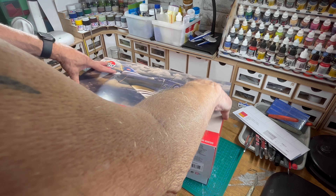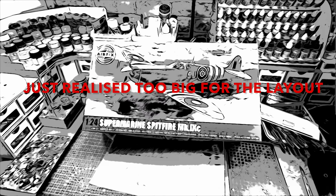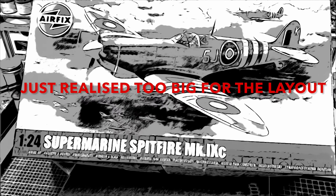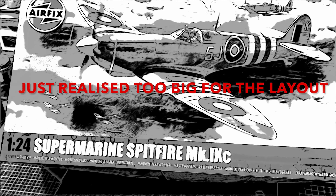That's going to be a rainy day with the grandkids, this is going to turn into something. It was going to go on my railway layout — I should have bought a 1/72nd, bonehead — but it could still make a great diorama. Don't forget guys, get your Spitfire.